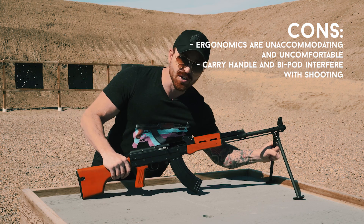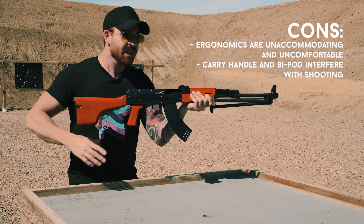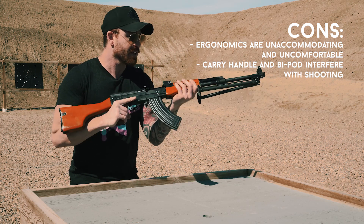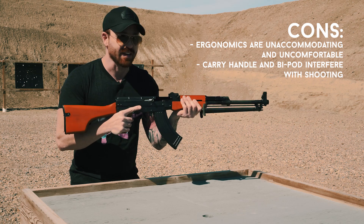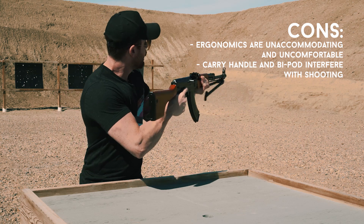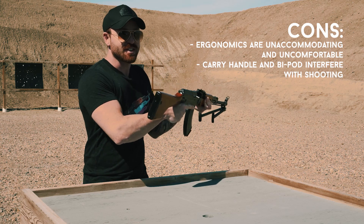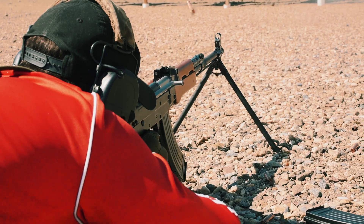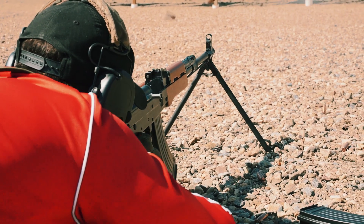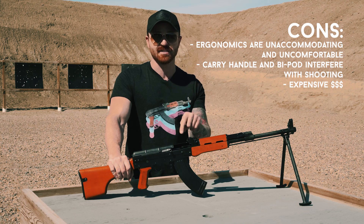The carry handle is always in the way — either way up above my sight picture or right down touching my support hand as I fired. The bipod is also fairly flimsy and bumped into my support hand quite often while shooting. And this thing costs $1,500 — that is going in the con category because it's just too damn expensive for what it is.